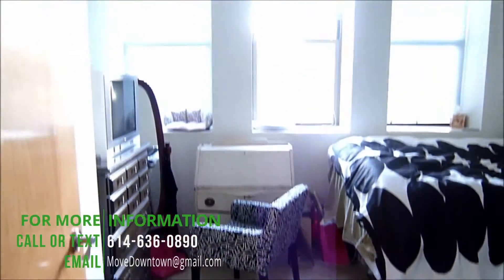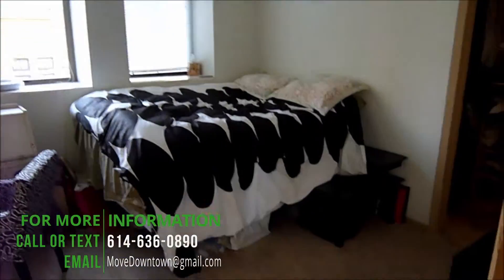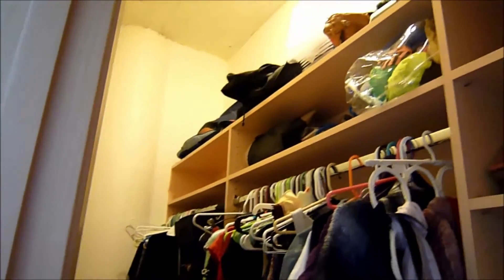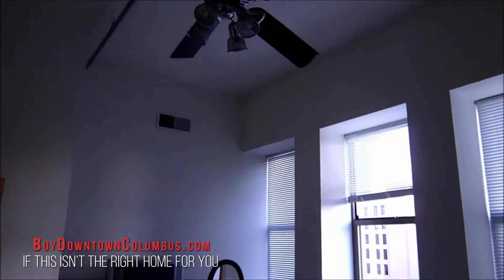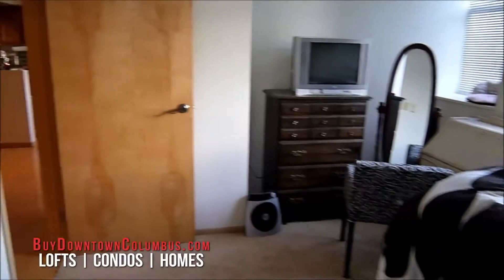Your second bedroom is carpeted with a nice big closet. A big walk-in spans the whole side of the room with some nice built-in organizers. The ceiling fan and ceiling fan lights are all controlled via remote, so you can lay in bed and turn your lights off.